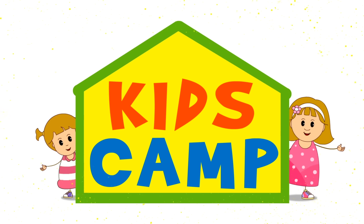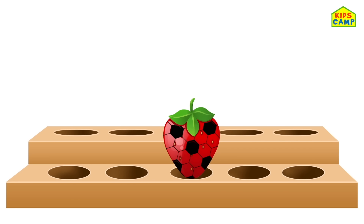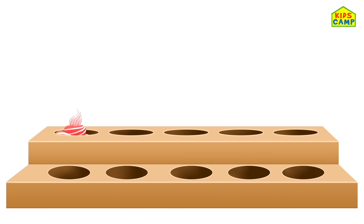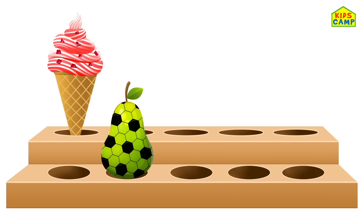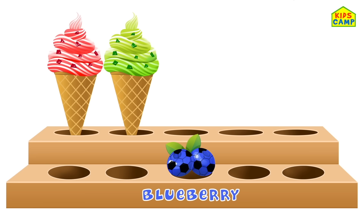Kids Camp. Strawberry, Red. Bear. Green. Blueberry.